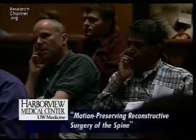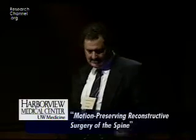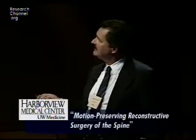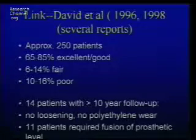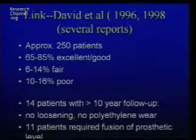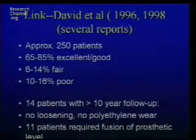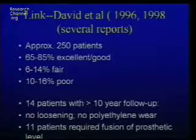Looking at what happens in the lumbar spine with this disc — several reports on the LINC Charité. The original study is 250 patients. David has been the main investigator. Two reports show 60 to 85% excellent to good results, 10 to 16% poor. Fourteen patients had 10-year follow-up with no loosening and no polyethylene wear. This has been found in the ProDisc as well.